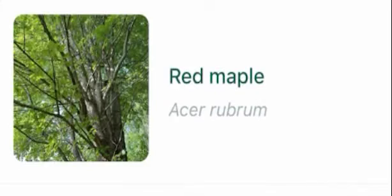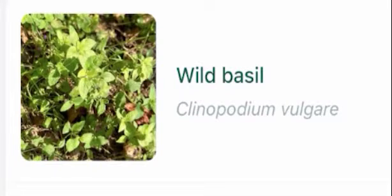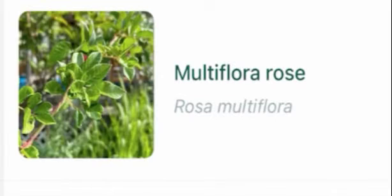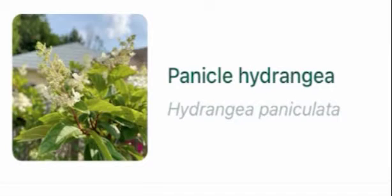White ash, red maple, wild basil, meadow buttercup, wrinkle leaf goldenrod, bull thistle, garlic, multiflora rose, panicle hydrangea, ground elder.